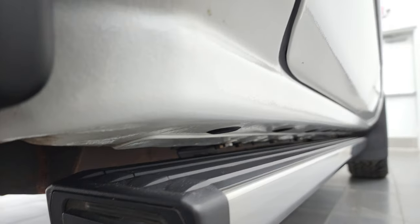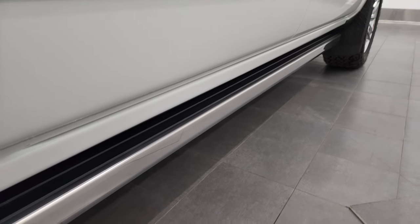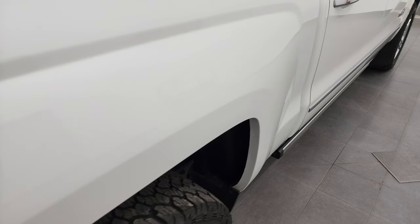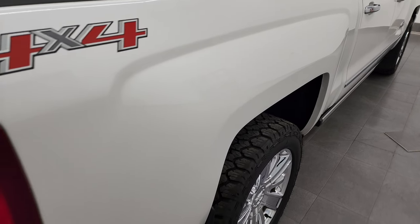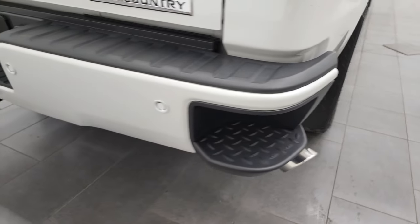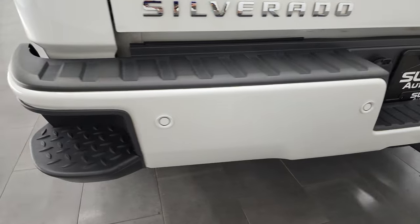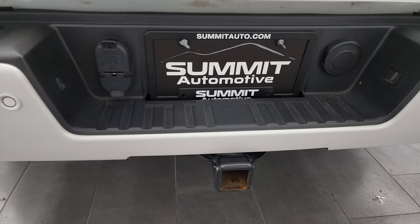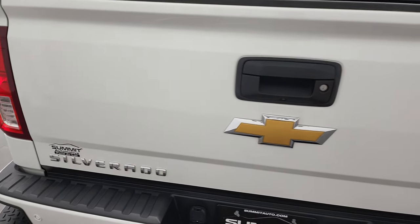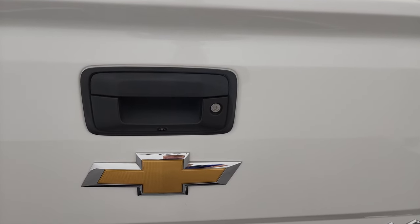Underbody looks good other than the little bit of corrosion on the frame. Lower rockers look good, cab corners look good, has the power running boards. The passenger side box is in really nice shape, comes with the chrome-tipped exhaust, and the rear bumper is in great shape — no dents or dings. Rear bumper steps, backup parking sensors, and a towing package with the receiver hitch, 4-pin and 7-pin wiring. Tailgate is in fantastic condition and does have a locking tailgate.